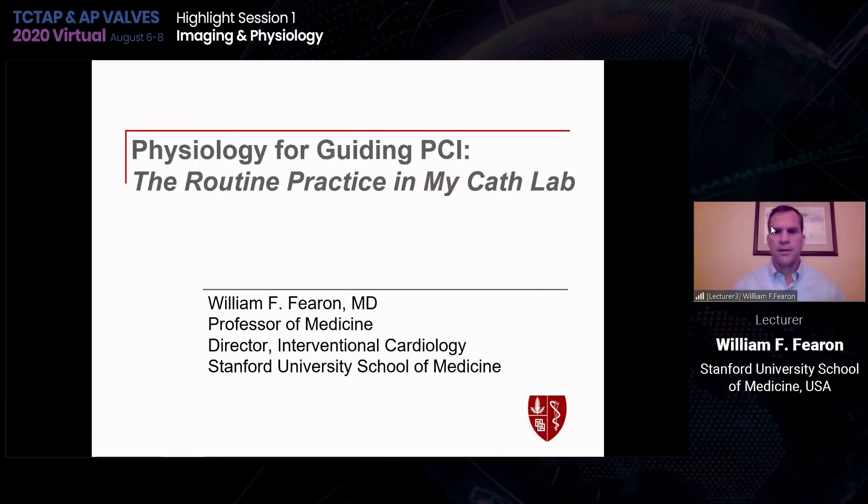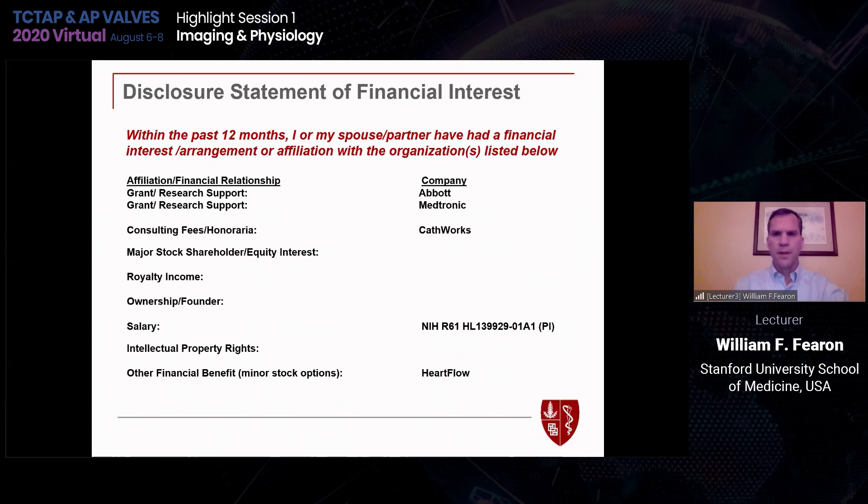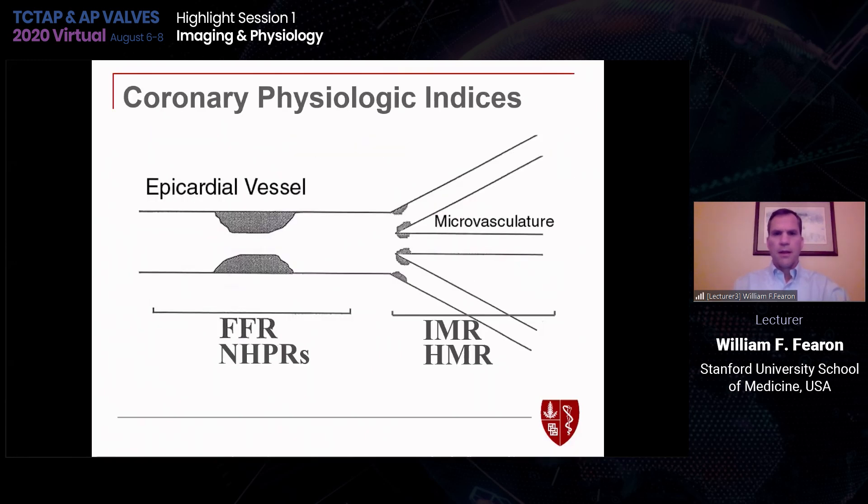Thank you, IK and Dr. Hong. Thank you for the invitation to talk about physiology for guiding PCI: the routine practice in my cath lab. These are my disclosures. I'd like to first remind people about the alphabet soup of coronary physiologic indices we now deal with. When looking at the epicardial vessel, we have fractional flow reserve (FFR) and non-hyperemic pressure ratios like IFR, which are the most commonly used indices.